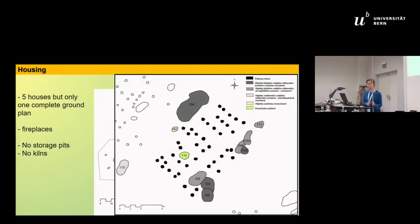Here is the ground plan of the one complete house. As you can see, this is the fireplace, and the overall plan is typical for LBK culture.